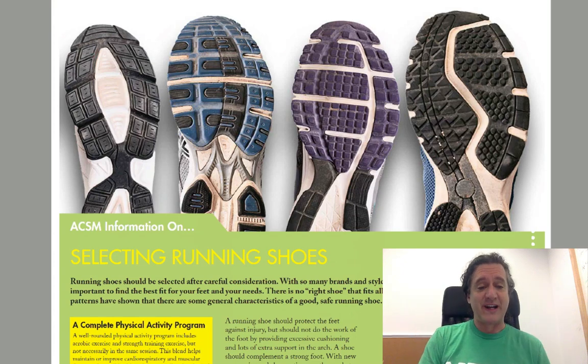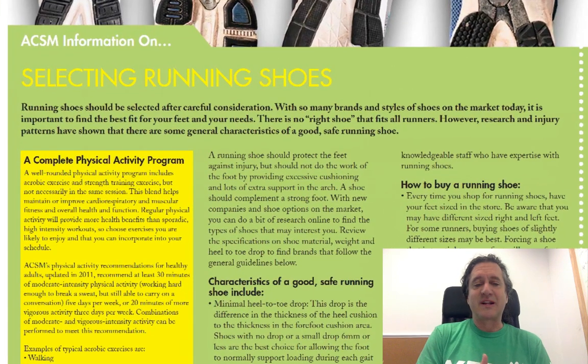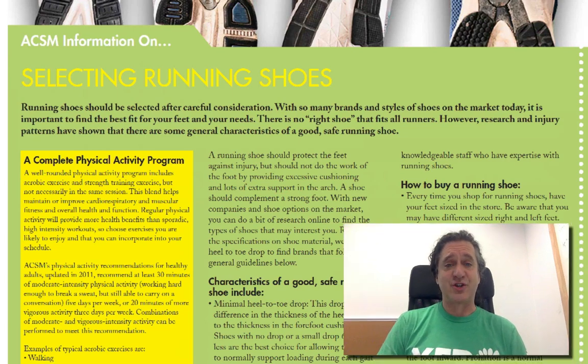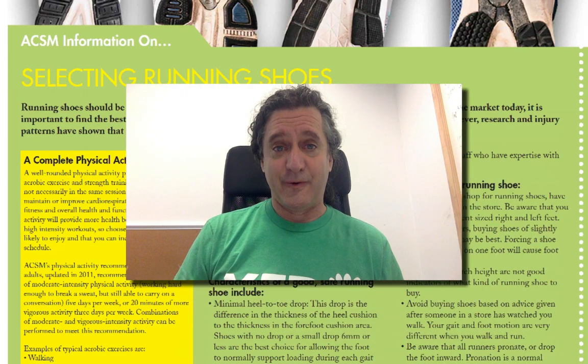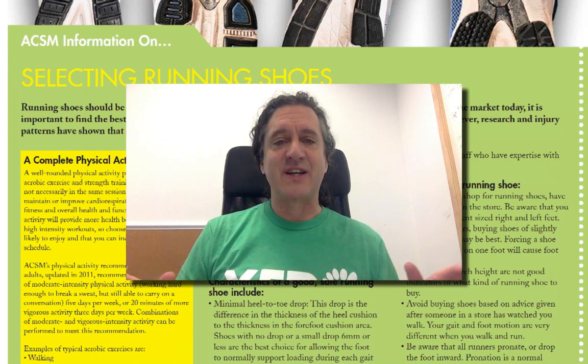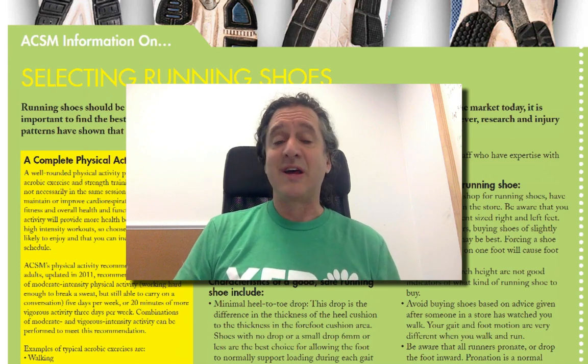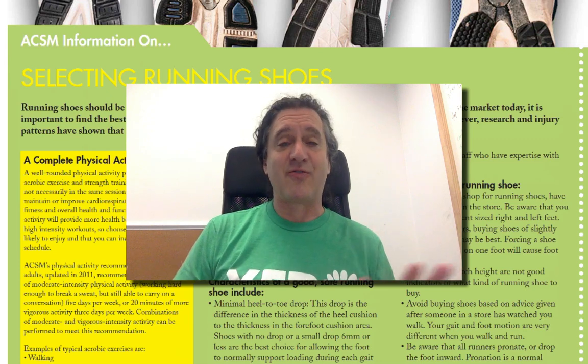Let's just jump right in. I'm going to read some of this and then throw in my editorial. Running shoes should be selected after careful consideration. With so many brands and styles of shoes on the market today, it is important to find the best fit for your feet and needs. There is no right shoe that fits all runners. However, research and injury patterns have shown there are some general characteristics of a good, safe running shoe. Before I jump in, I want to warn you that what you're about to learn flies completely in the face of what you will hear from most people trying to sell you running shoes.